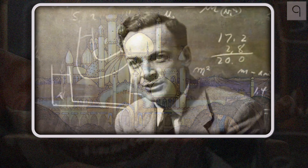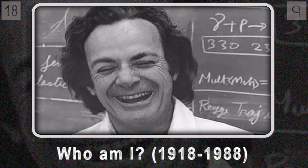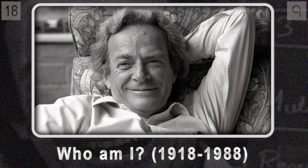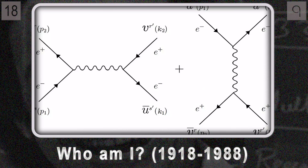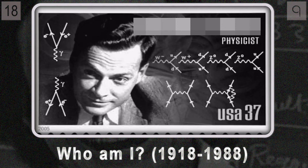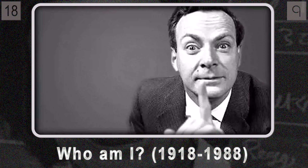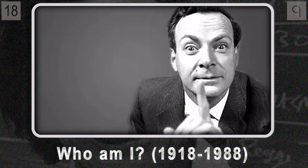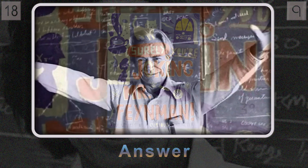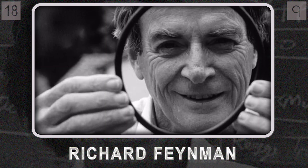Question eighteen takes us to a brilliant mind who challenged the boundaries of what we know. What theoretical physicist, born in 1918, revolutionized our understanding of the universe with groundbreaking work including famous diagrams used to calculate particle interactions? His work in quantum electrodynamics won him a Nobel Prize, but he was also known for being a playful, unconventional thinker — as captured in his book Surely You're Joking, Mr. Feynman. It's the one and only Richard Feynman.